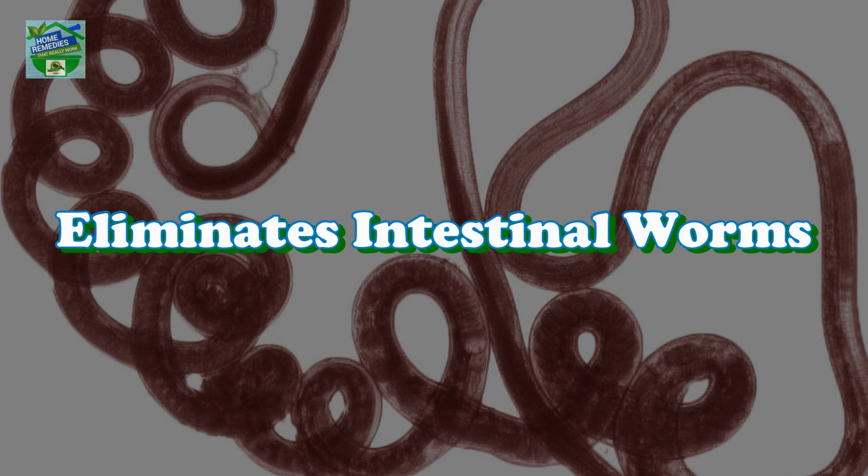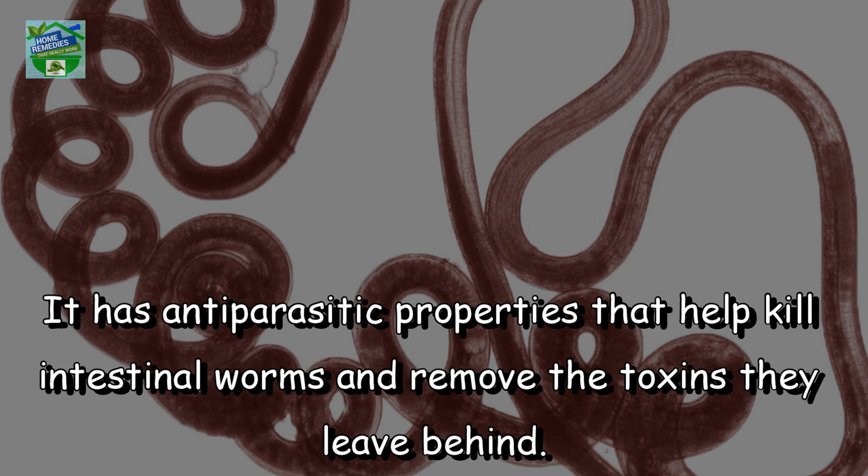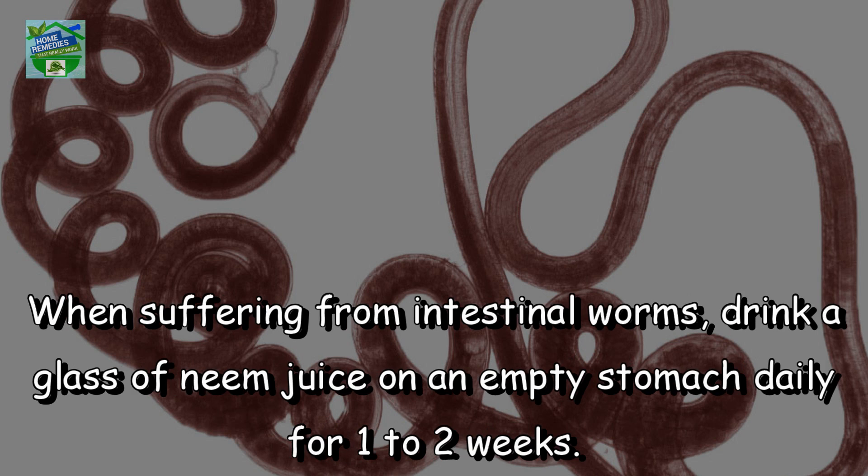Eliminates intestinal worms. People suffering from intestinal worms can highly benefit from drinking neem juice. It has antiparasitic properties that help kill intestinal worms and remove the toxins they leave behind. When suffering from intestinal worms, drink a glass of neem juice on an empty stomach daily for one to two weeks.